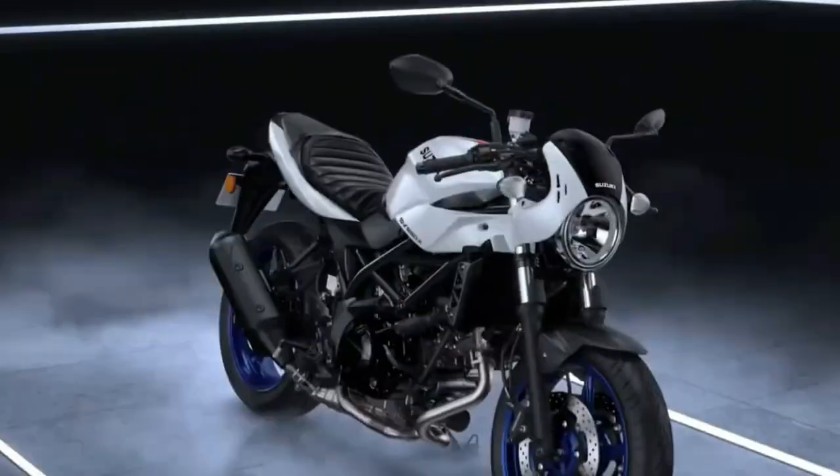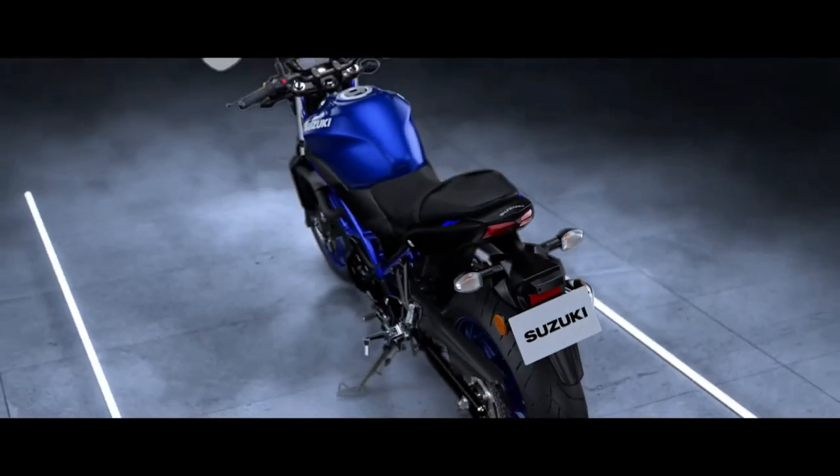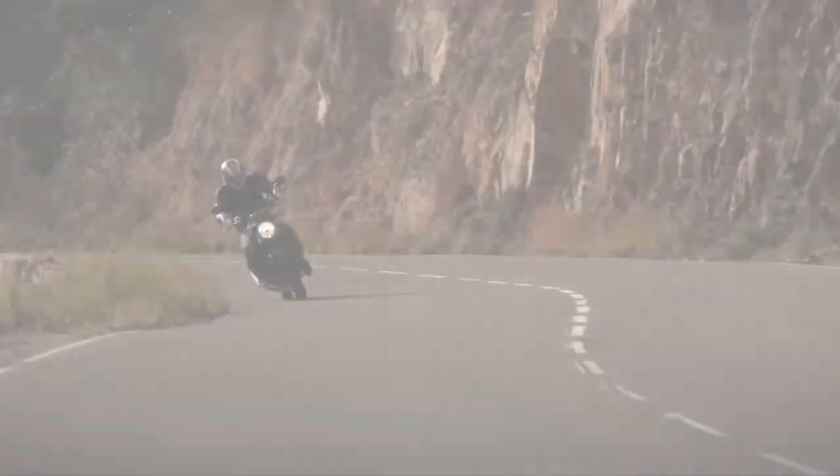The motorcycle continues to get the same 645cc V-twin engine, which is similar to the one found on the Suzuki V-Strom 650 XT ABS, which is on sale in India.